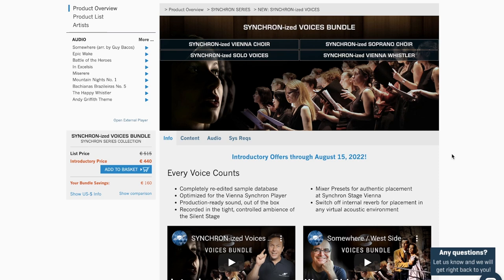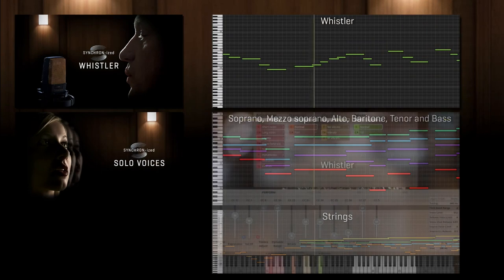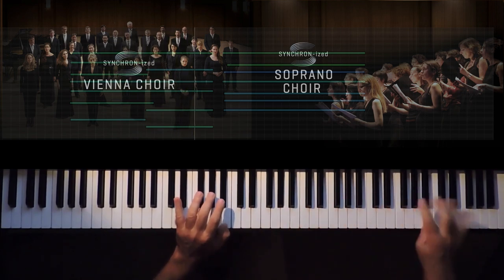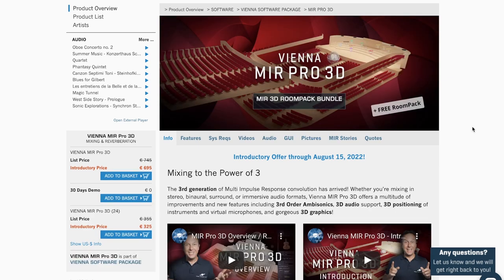New over at Vienna Symphonic Library, they've got their Voices Bundle available now. Special intro offer until August 15th — normally €515, grab it now for €440. Head over and log into your account to see if you've got any further discounts. Also over at Vienna Symphonic Library, their Vienna Mirror Pro 3D has new 3D room packs and bundles available now. Head over, log in, see what your prices are. Or if you've got iLok, you can sign up on your account and get a 30-day demo.